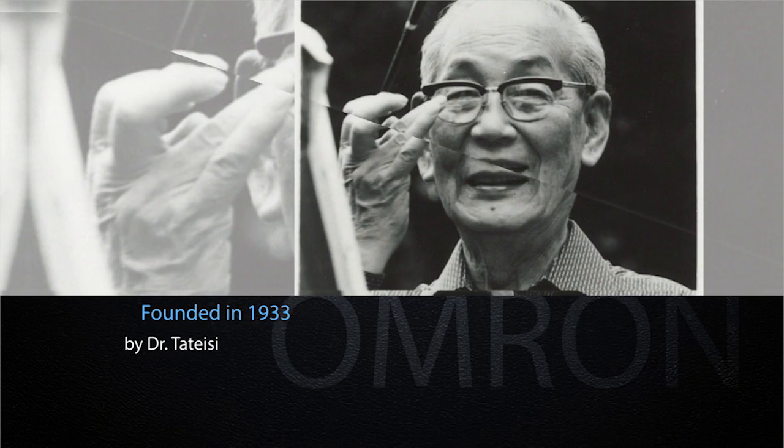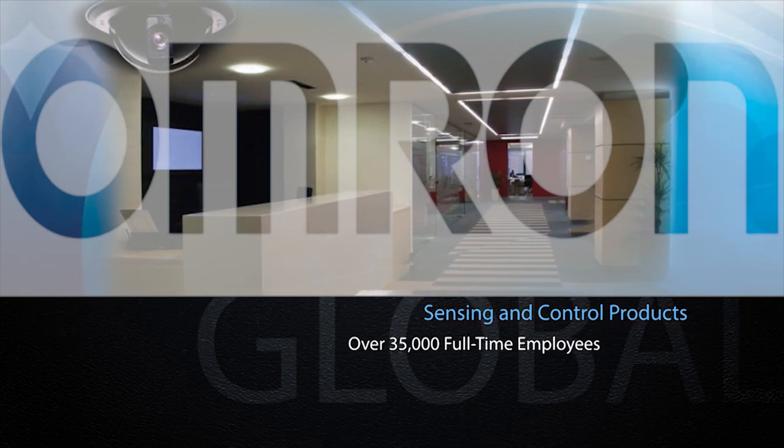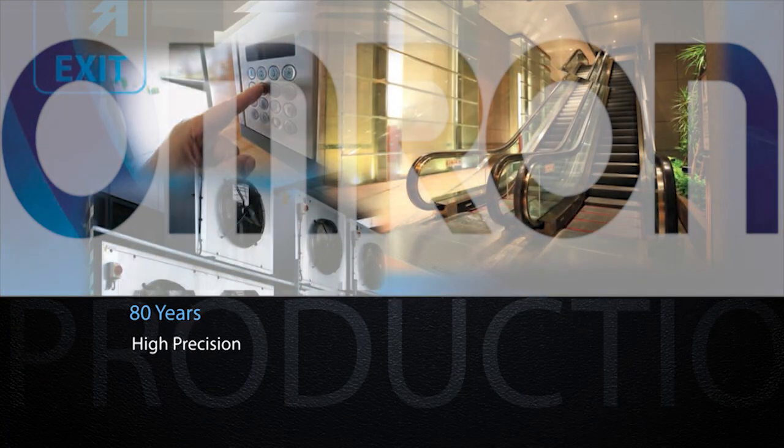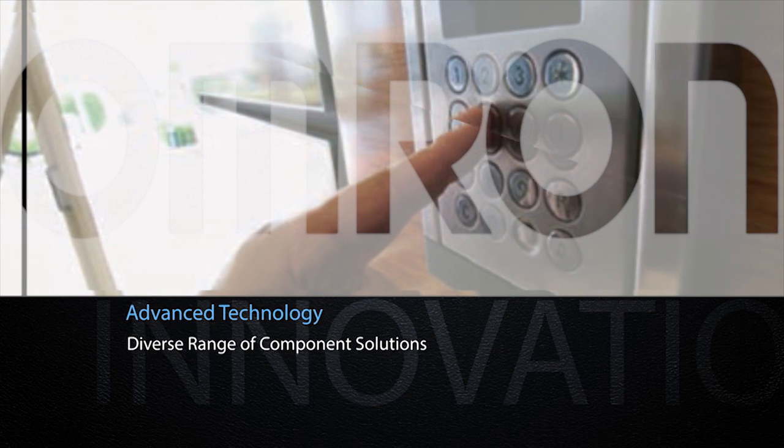Founded in 1933, Omron has grown to be a global leader in the design and manufacturing of sensing and control products with over 35,000 full-time employees around the world. Beginning with their first product 80 years ago — a high-precision x-ray timer — Omron continues to innovate advanced technology in a diverse range of component solutions in automation-related fields.